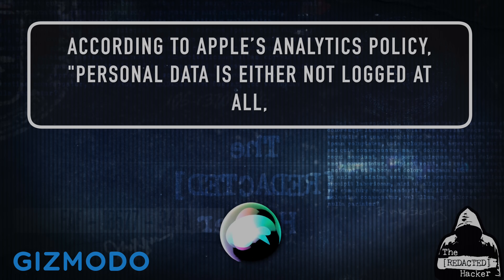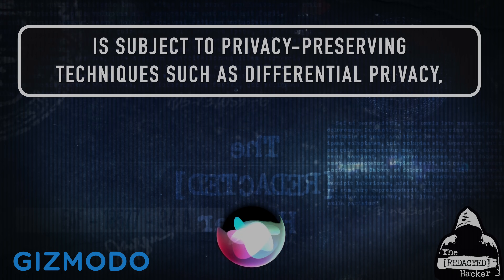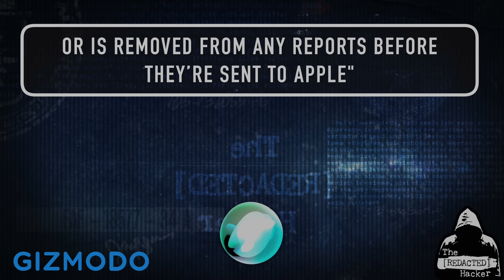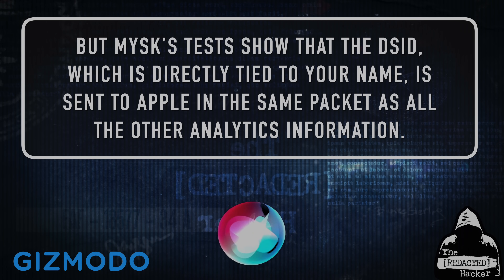According to Apple's analytics policy, quote, Personal data is either not logged at all, is subject to privacy-preserving techniques such as differential privacy, or is removed from any reports before they're sent to Apple, unquote. But MISC's tests show that the DSID, which is directly tied to your name, is sent to Apple in the same packet as all the other analytics information.